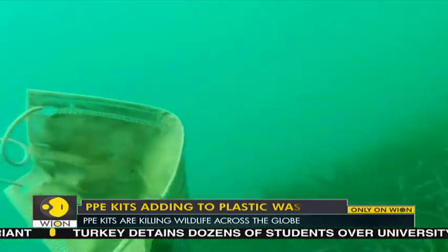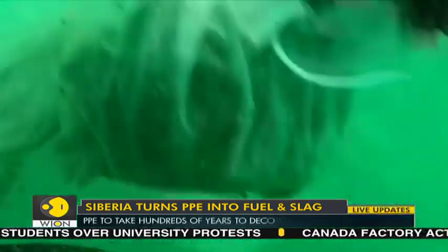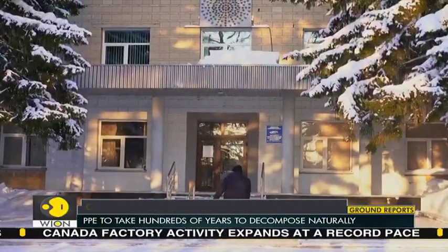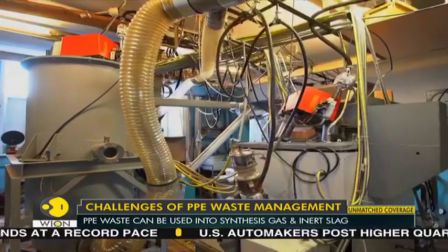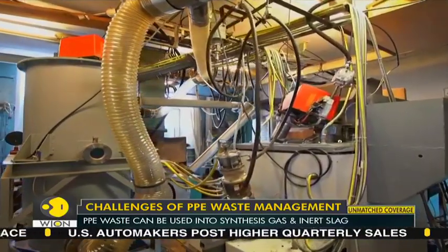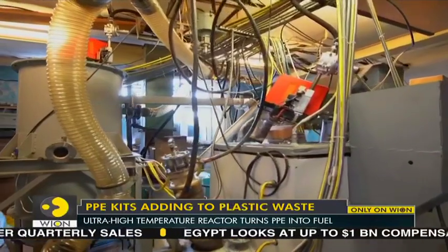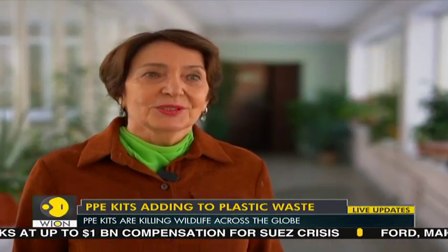Personal protective equipment is killing wildlife. While it is life-saving for humans, it is deadly for birds, fish, and other wildlife across the globe. But scientists in Siberia have come up with a solution: a device that turns medical waste into synthesis gas and inert slag that can be used in fuel and construction.